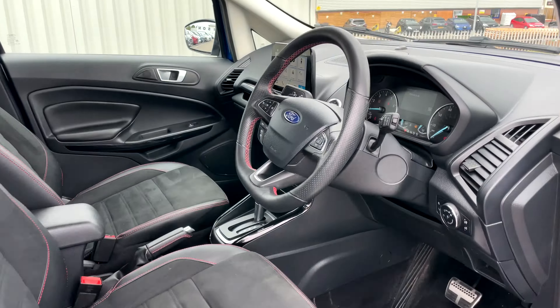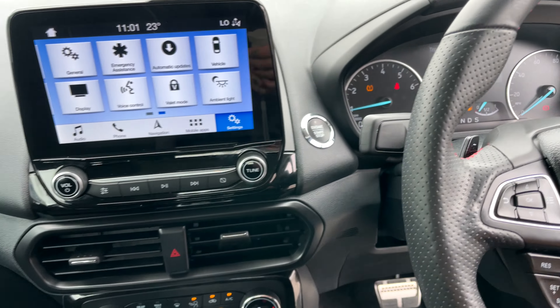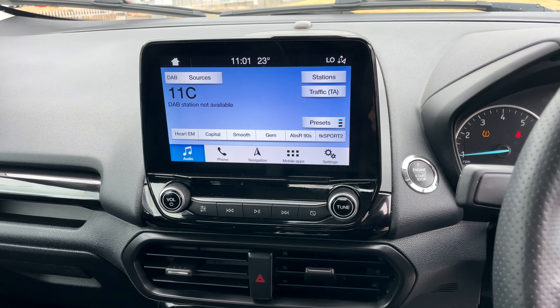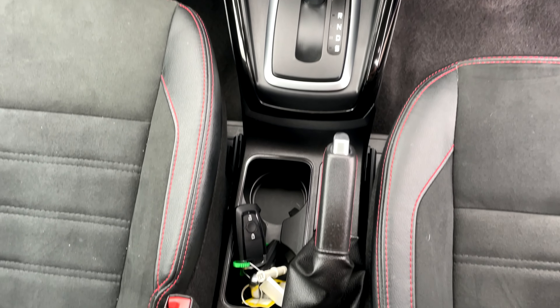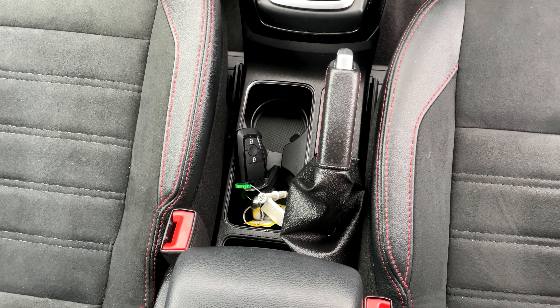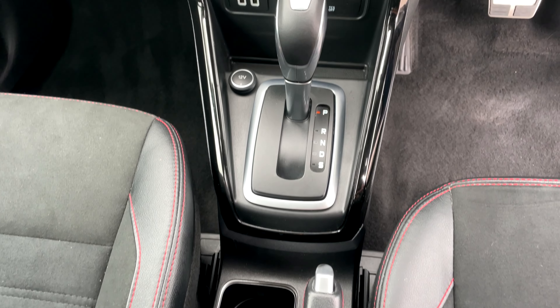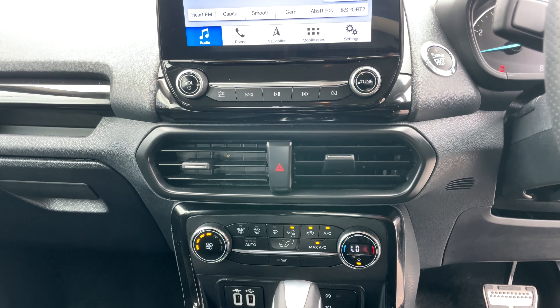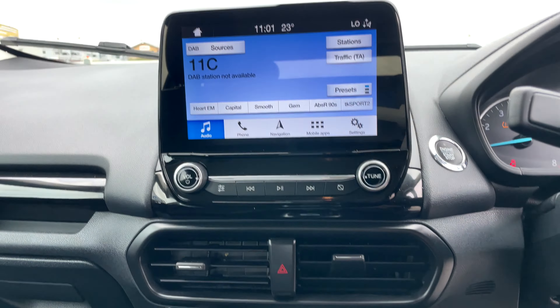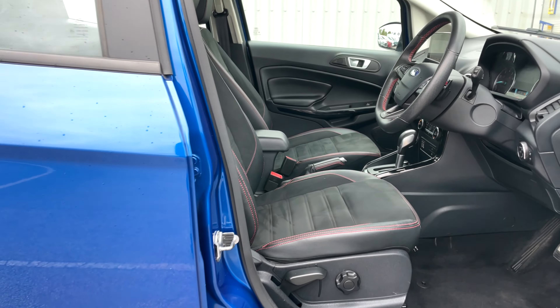It has incredible features to ensure your comfort and safety, such as rear parking sensors with a reversing camera, a quick clear heated front windscreen, electric heated side door mirrors, and the Ford Sync 3 satellite navigation system with a touchscreen, Apple CarPlay, and Android Auto.